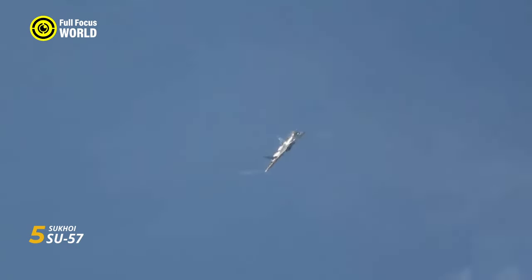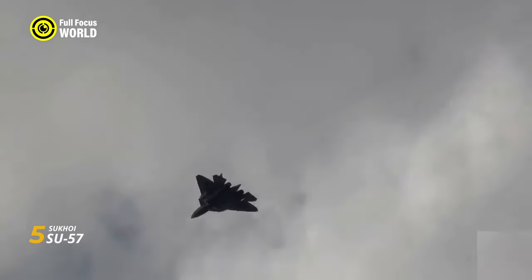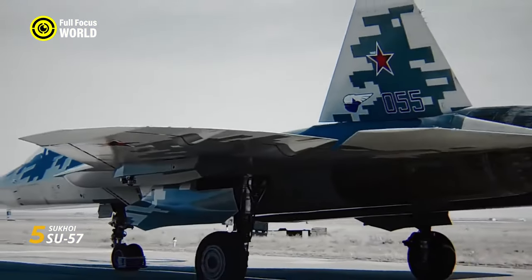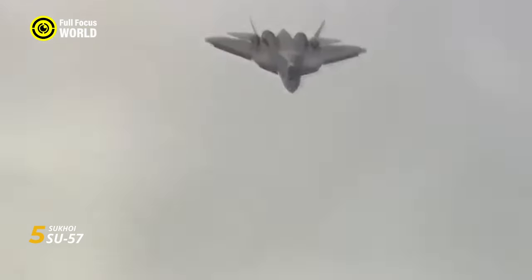Inside, a state-of-the-art avionics suite and a powerful AL-41F turbofan engine unleash its true potential. With a top speed exceeding Mach 2 and thrust-vectoring engines that allow for cobra-like maneuvers, the Su-57 is a blur in the sky. Its long-range internal weapons bay carries a lethal arsenal of air-to-air missiles and precision bombs. Canards near its nose and thrust-vectoring engines give it the ability to dodge attacks and outmaneuver any adversary, dancing through the air like a deadly pirouette.